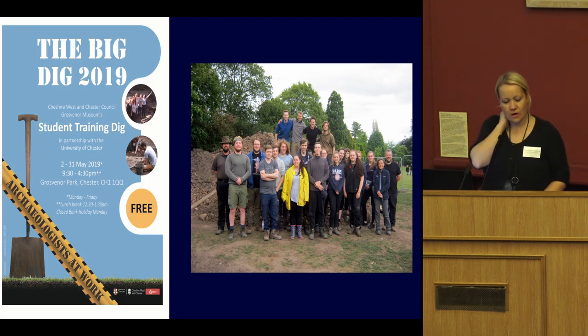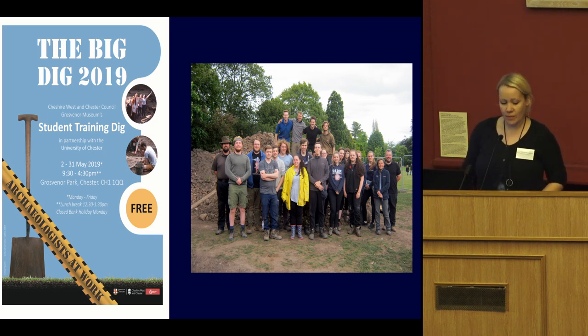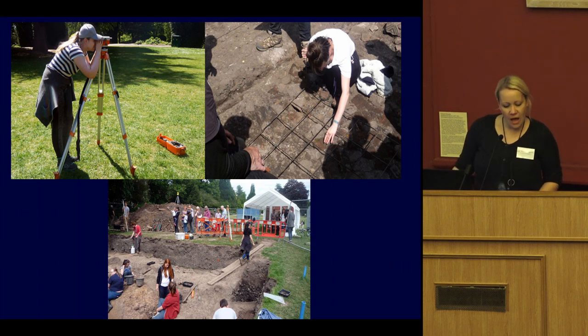Moving outside the museum, I want to talk about our training dig, which is run by the archaeological officers every year. It started in 2007 as an extension of the amphitheatre and environs excavation to look at the area around the outside of the amphitheatre. After that year it was run as a month-long community dig involving lots of people from Chester, and every year since then it's been run as a training dig for the University of Chester, so students have been learning archaeological excavation techniques.